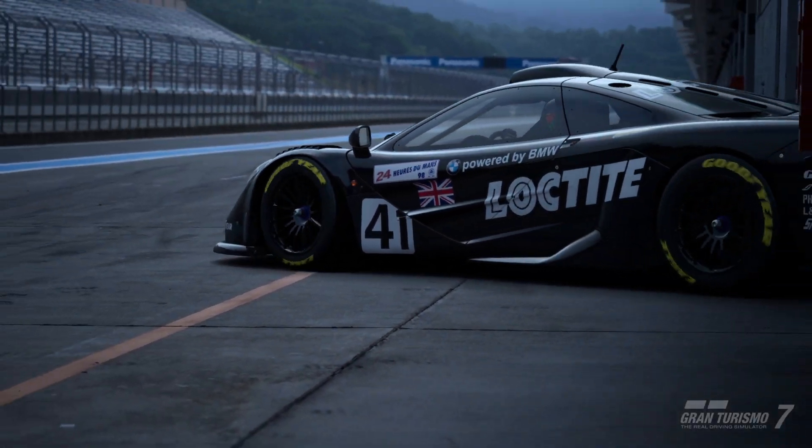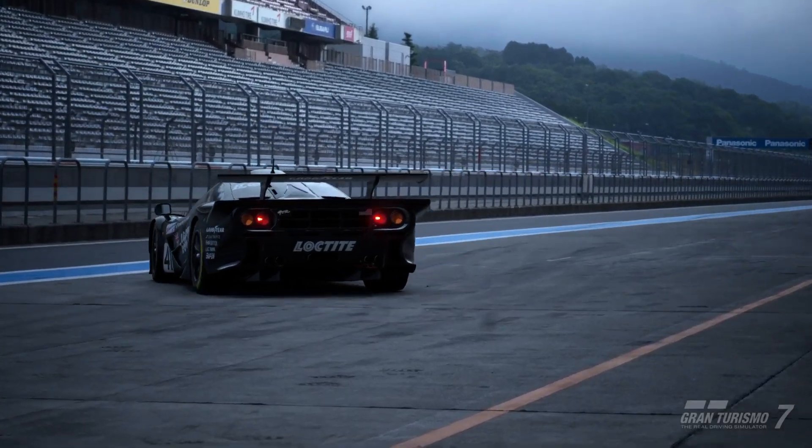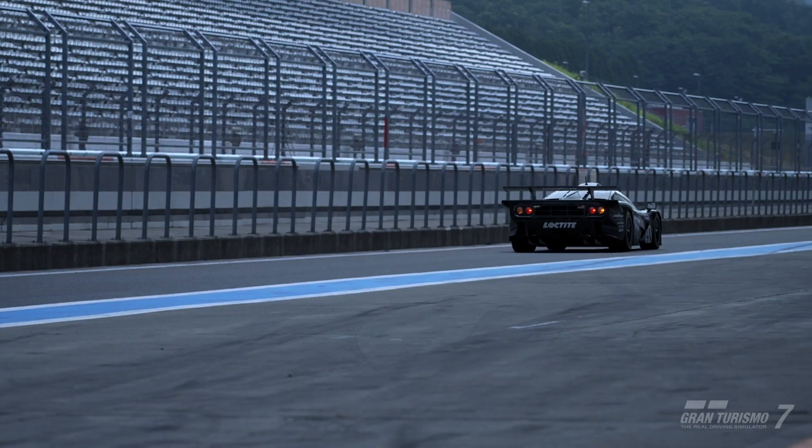Hello everyone, my name is JeffreyGT97 and welcome to the video. Today's episode we're going to be using the McLaren F1 GTR Grade 2 race car at Sardegna 800.